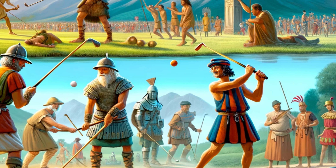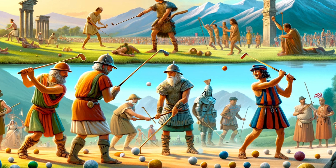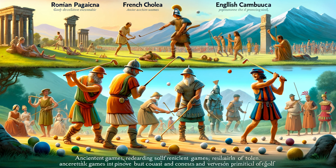While the Dutch laid the groundwork, it was the Scots who truly birthed modern golf. Despite a ban in 1467 due to its interference with archery practice, golf flourished in Scotland. The first official golf clubs, crafted by a Scottish bowmaker, signified a pivotal moment in golf's history. Let's delve into how these early clubs were made and why they were so unique.